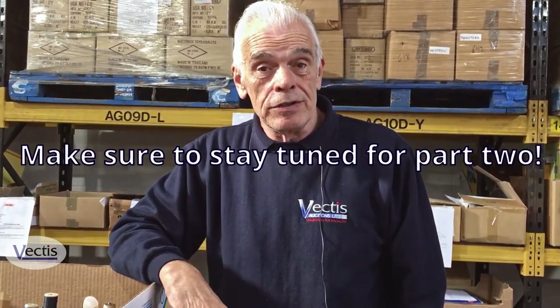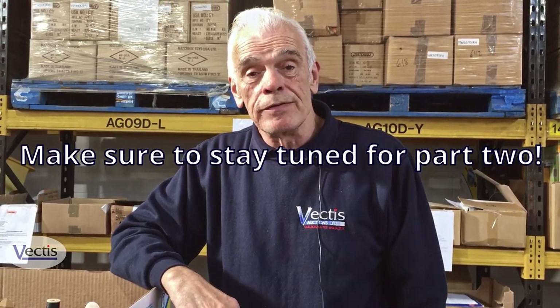So that's as far as we are at the moment. I'll leave you now, and I hope to see you again in the Part Two video for this November 24th sale. Thank you.